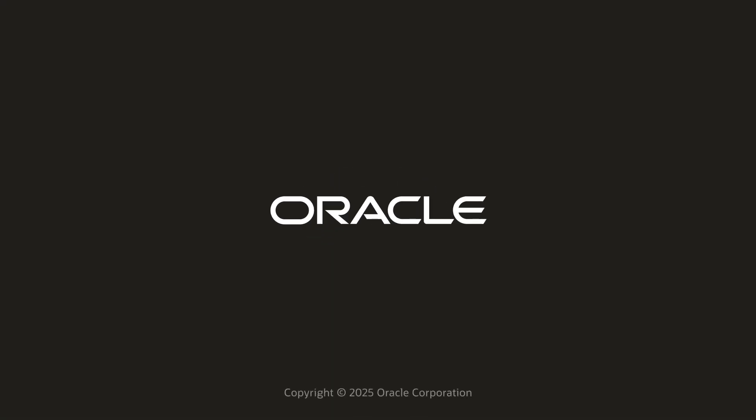Learn more about Oracle's upgraded safety solutions today at Oracle.com/life.